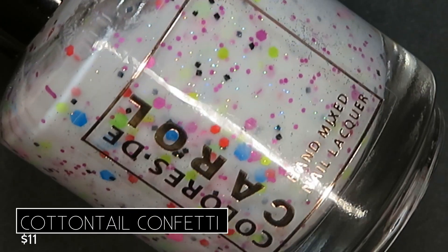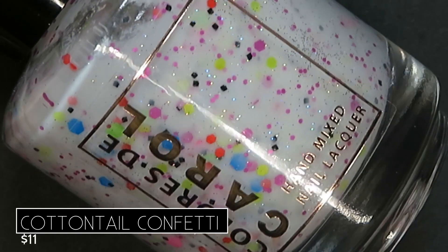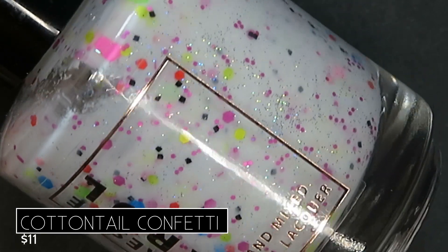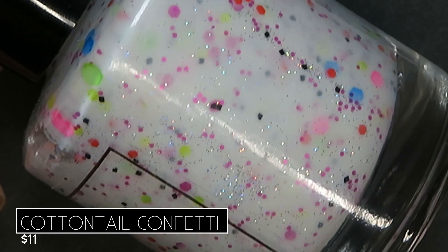All of those collaborations have varying start and end dates, so I will leave that information in the description box. Going back to the Spring 2021 collection — each polish can be purchased for $11 individually, or you can buy them as a six-piece collection for $60. They already released this past week, so I'll link each polish in the description. Also, Colores De Carol is offering a 10% discount code — enter RAE at checkout to get 10% off anything on their site.